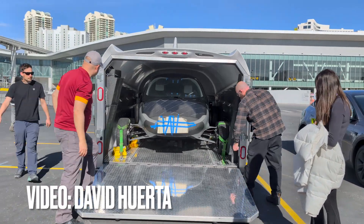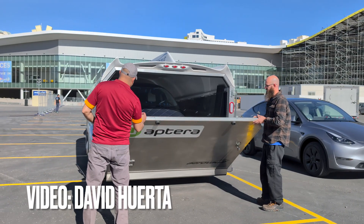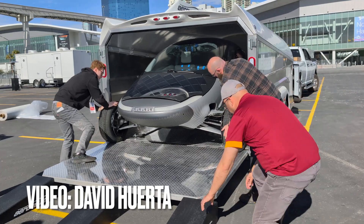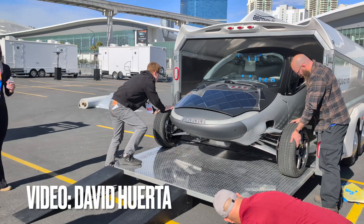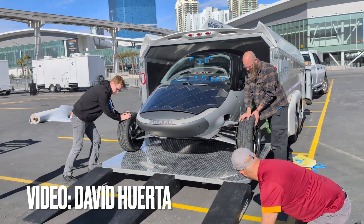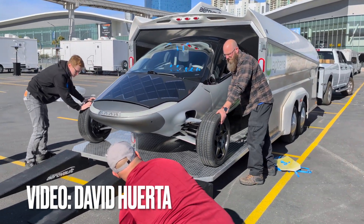Some of you are wondering how you get this thing out of that trailer. I thought maybe it was loaded butt first, and I was right. But look how small that trailer is. It's interesting to me that the Aptera even fits in there. But this is how they get it out — roll it out. Wheel pants are not on because if they were, it would have been too wide to fit in the trailer. That's how snug the fit is.